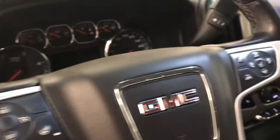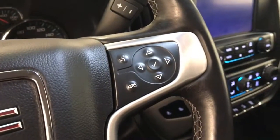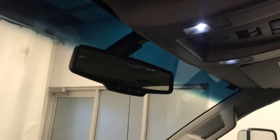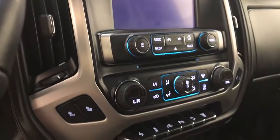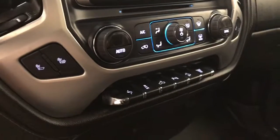Tilt and telescopic steering wheel, cruise control, heated steering wheel, hands-free communication and audio controls, OnStar with garage door opener, sunroof controls, CD AM FM radio with auxiliary, climate control with AC, and heated seats.